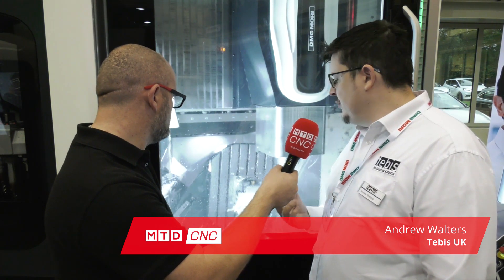So Andy, this is an aerospace part, isn't it? Talk us through the strategy and talk us through how you've programmed it. Okay, so the part we've got on this Evo Linear today is a high precision aerospace component. The Tebis programming process has employed quite a few of our machine strategies.